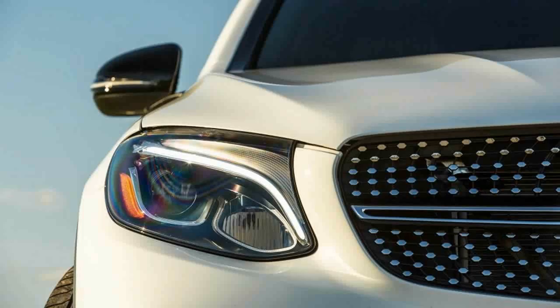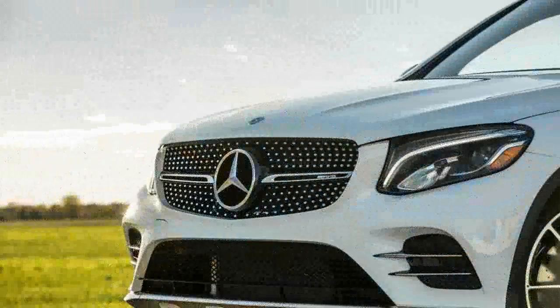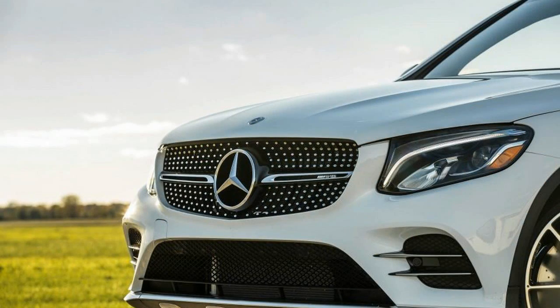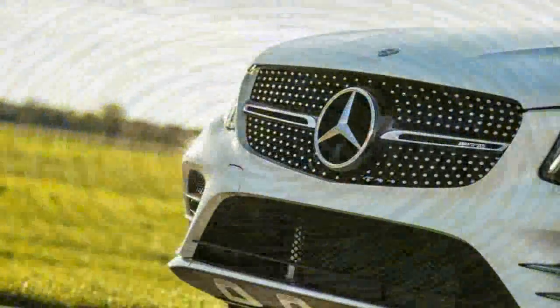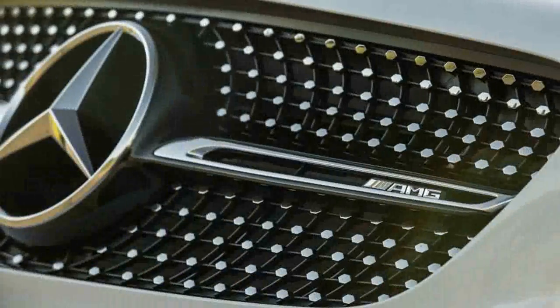AMG has massaged the GLC's 9-speed automatic and all-wheel drive system for high-performance duty, the latter to direct more torque rearward — split 31/69 front-to-rear as compared with 45/55 in the GLC 300. The AMG-enhanced transmission deftly rifles through its ratios, quickening shifts and aggressively downshifting when you switch from the standard Comfort driving mode to Sport or Sport Plus.